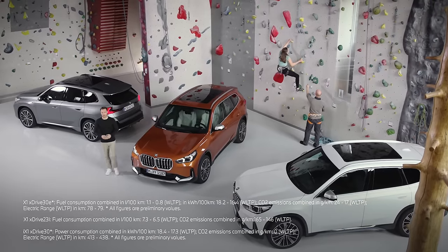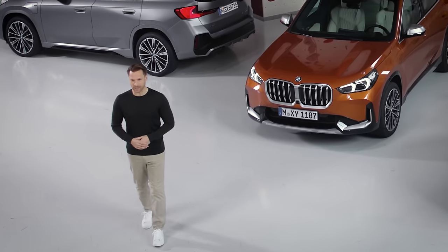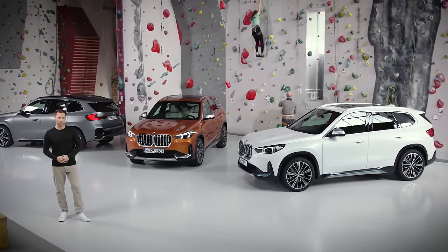One after another, the BMW model range is taking a decisive step into the future, taking on a compelling update in design language, employing new potentials in digital vehicle experiences and completing the full power of choice.